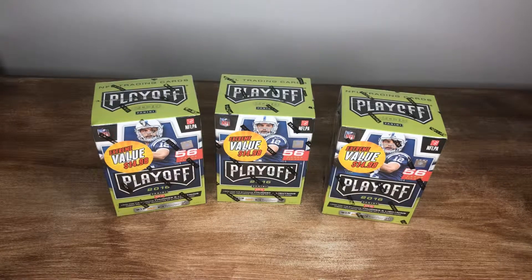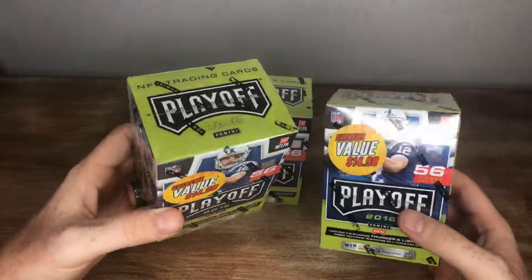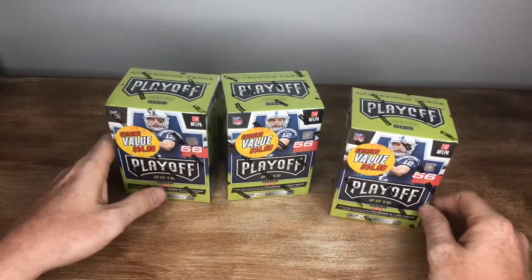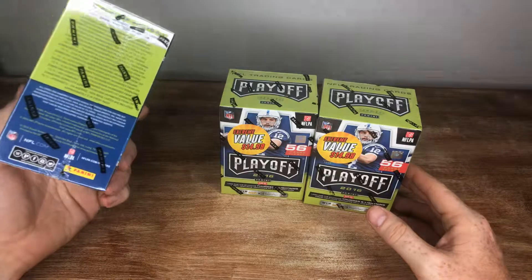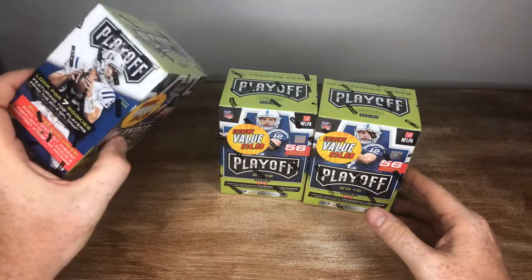What's up everybody, Nate here with Good Vibe Sports Cards coming back at you with a little extreme value retail blaster box opening. I found these 2016 Playoffs just sitting around, thought hey man, 15 bucks, let's go — Dak and Zeke hunting for a little while. Big Cowboys fan, as you know, so thought maybe we could find something in here.